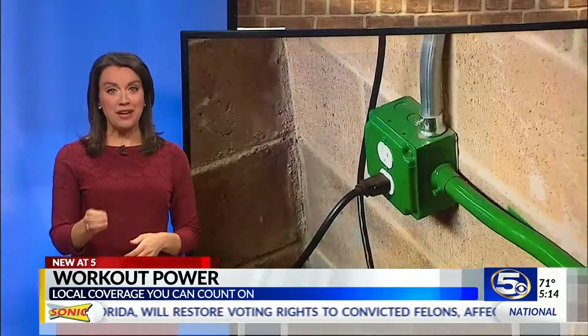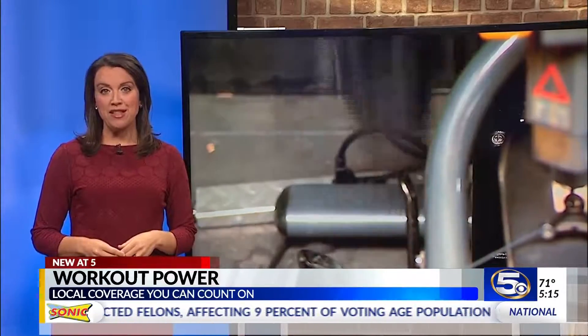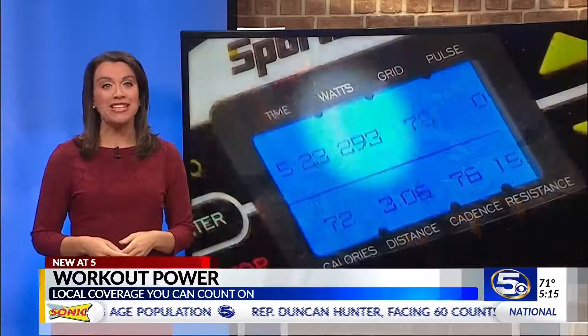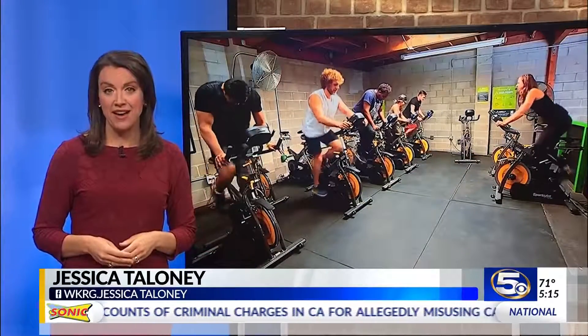The equipment isn't the only green energy tool the gym uses — they also have solar panels on the roof. The owner says thanks to both sources of energy, the electric bill is typically less than $5 a month. I'm Jessica Celloni with WKRG News 5.